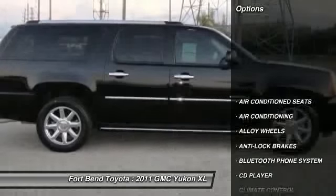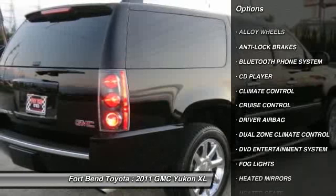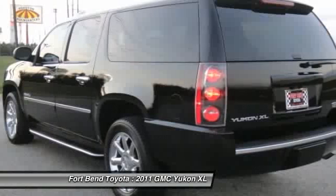As always, the 6.2L V8 engine is equipped with state-of-the-art technology, with an amazing package of cool heated front seats and a walnut interior. You will be taken away by the details of this GMC Denali.